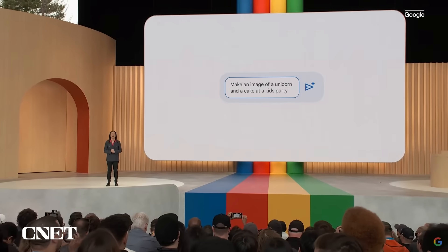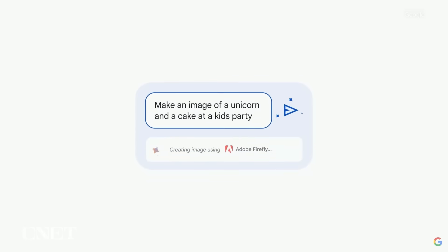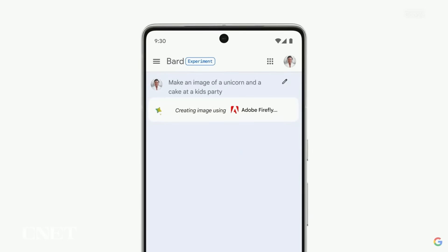Let's say I'm planning a birthday party for my seven-year-old who loves unicorns. I want a fun image to send out with the invitations. I prompt: make an image of a unicorn and a cake at a kid's party. Now BARD is working with Firefly to bring what I imagined to life.